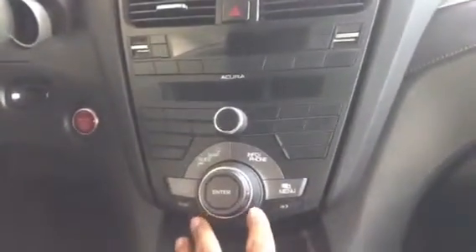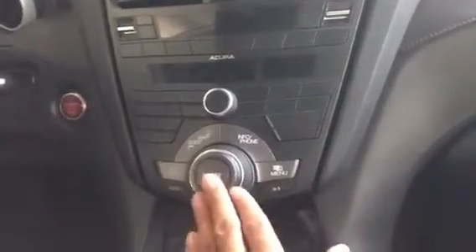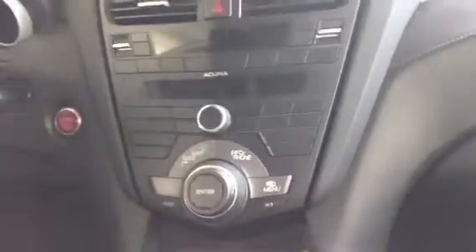On our Technology Package, you're going to have your standard map and guide, your info for your phone, and also your menu button. You have your enter button that allows you to make your selections and toggle through as you move through the screen setup. You're going to have your 7-inch navigation screen that's going to be HD as well.